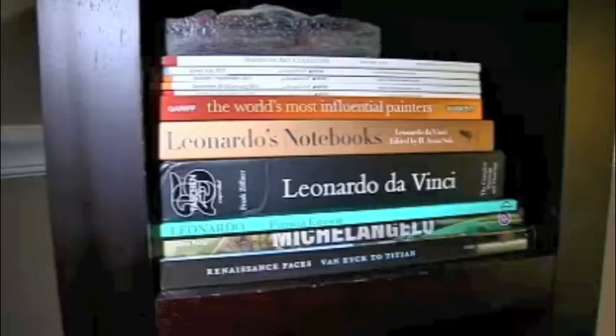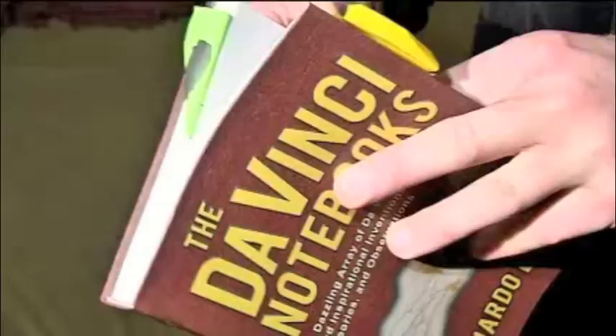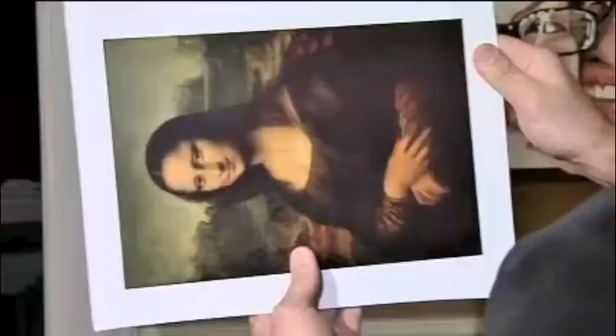Ronald found little to support his ideas about the Mona Lisa until he turned to Da Vinci's own writings. He came upon a passage that talked about four animals — the lion, the ape, the horse, and the buffalo. 'I spotted three of them and I thought that was very, very odd.' With some effort, Ronald found the fourth animal in the Mona Lisa.